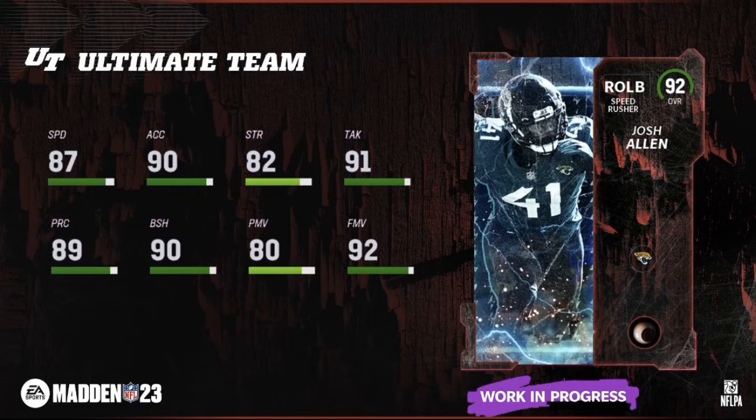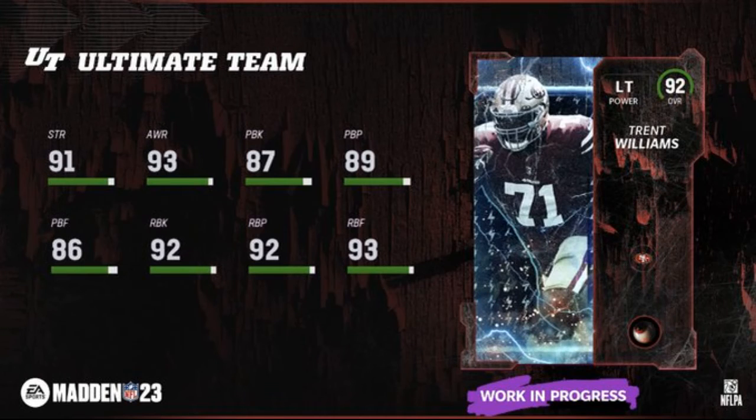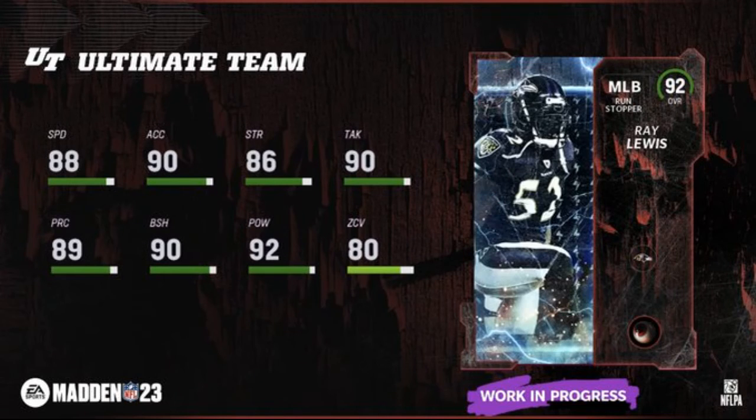Josh Allen 92 overall — he's going to be a speed rusher off the edge, not too bad at all. Up next, Trent Williams. And then how about Ray Lewis — that's nice. He's only a good run stopper there.